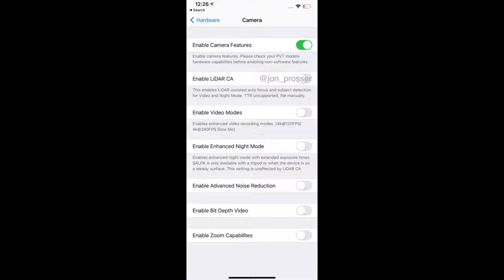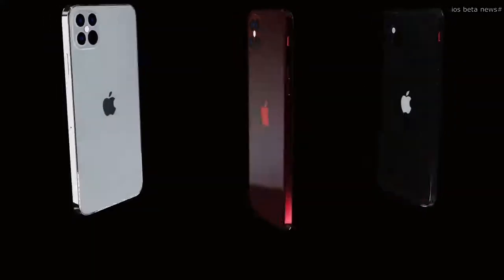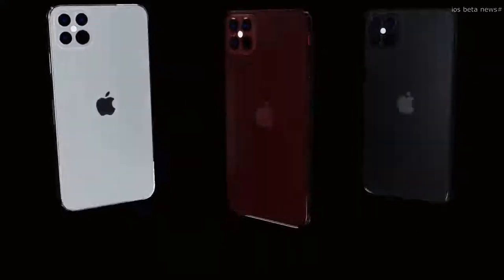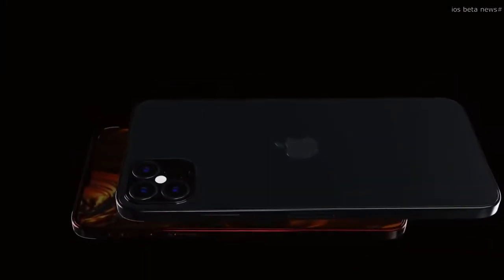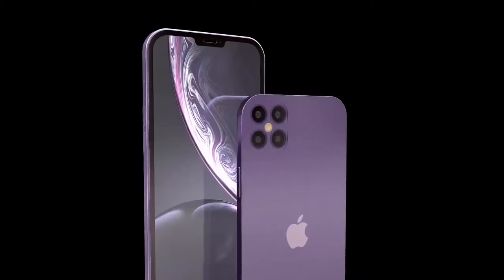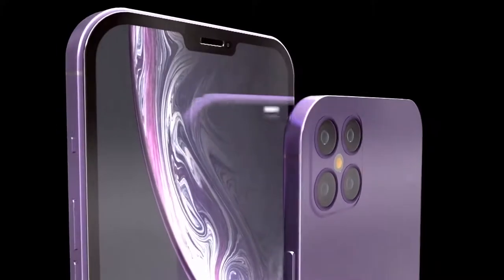Apple could be preparing something similar to the astrophotography mode Google introduced on the Pixel 4, or a more general long exposure photo setting. There are also additional toggles for advanced noise reduction and extra zoom capabilities. As with all leaks, take them with a pinch of salt — though Jon Prosser does have a great reputation for getting things right.